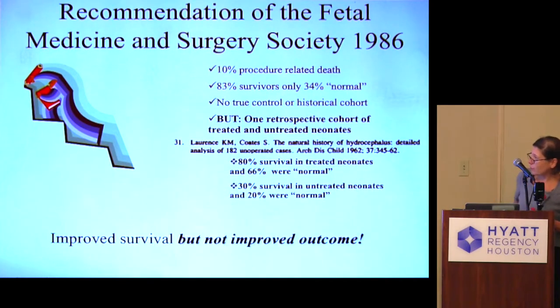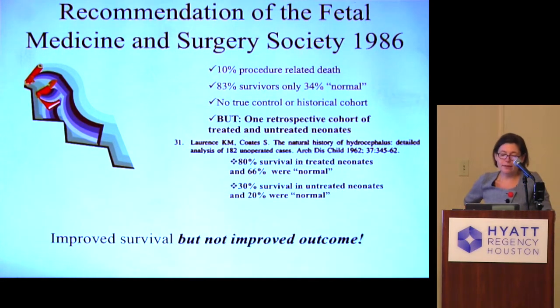Here is a summary of the recommendation of the Fetal Medicine and Surgery Society from 1986. They appreciated that in all those studies, even the one Manning designed, there was not a true control cohort — only historical controls from the early 70s and 80s. So it was difficult to call this a robust study, since there were only historical controls and not a true concurrent control cohort alongside those fetal interventions.